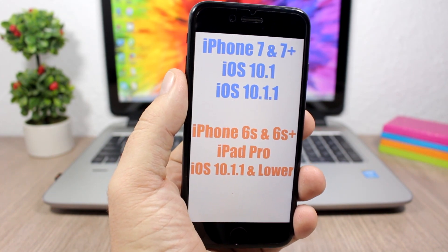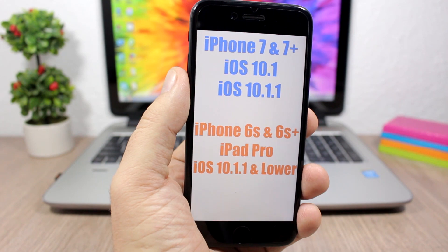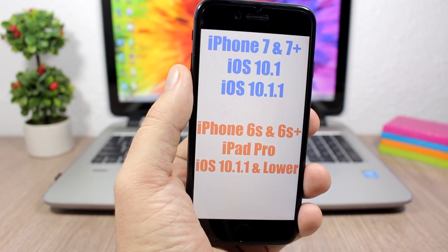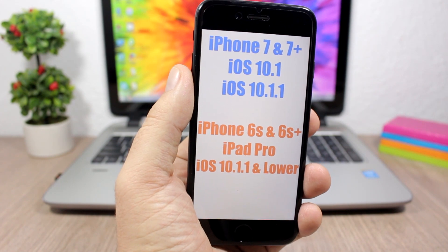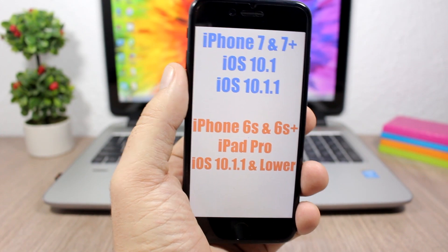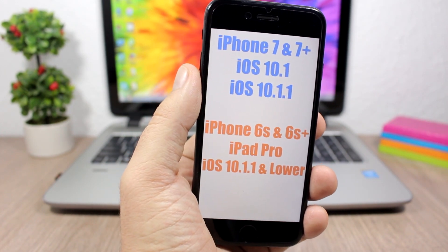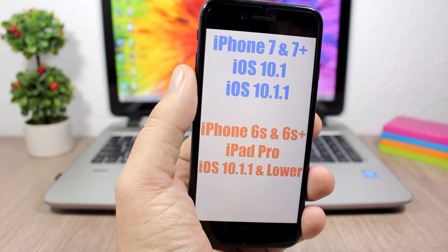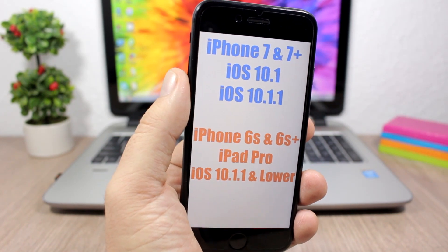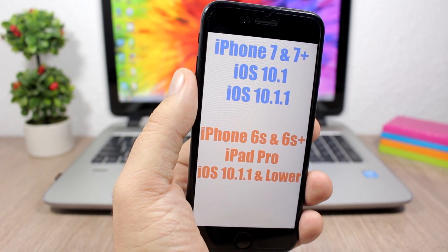That's pretty much it. I just wanted to explain these few things, as I see a lot of people asking questions and not knowing if they should jailbreak or if their device is supported. Don't forget to subscribe for more videos and news regarding the iOS 10.1.1 jailbreak, and follow me on my social media — all links are in the description.